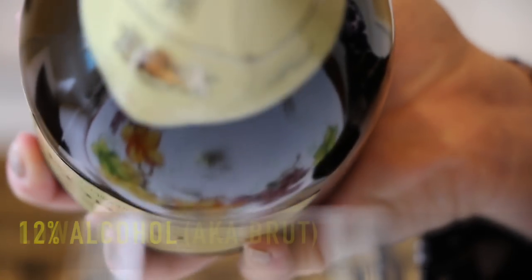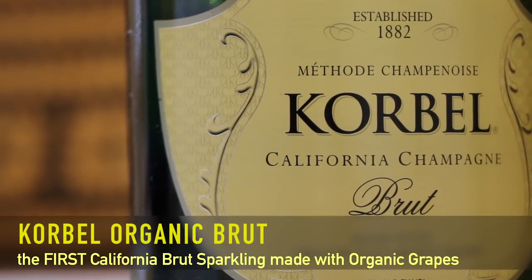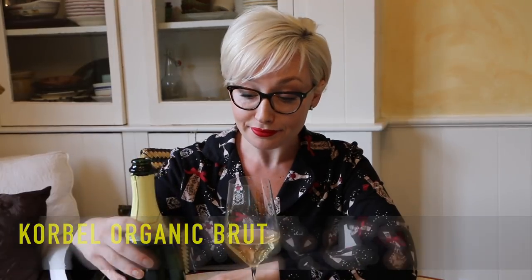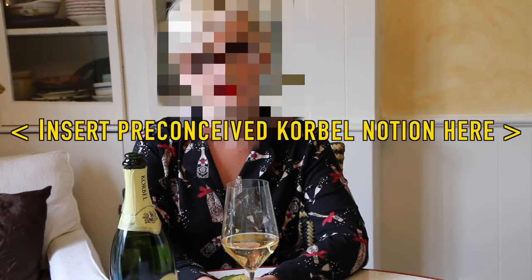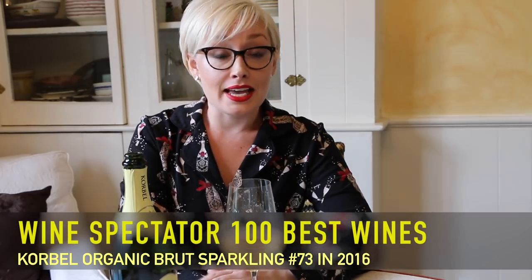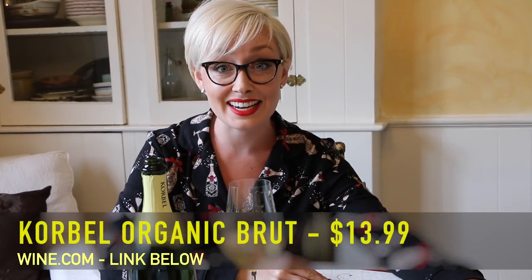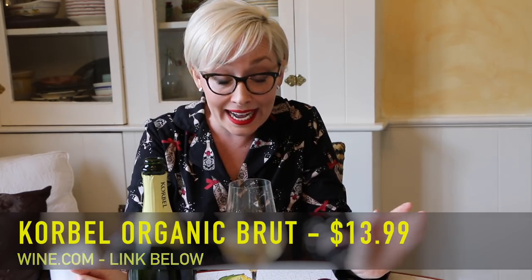They're all 12% alcohol and they're all low dosage, so they're going to be on the dry side. First up is the Korbel Organic Brut, made with organic grapes. I was reticent to try this sparkling — Korbel is a producer I have not loved in the past — but in 2016 it made it onto the top 100 wines list at number 73, and it was this very organic Brut that we're trying today. So I said, let's give it a try. This wine on wine.com is $13.99.